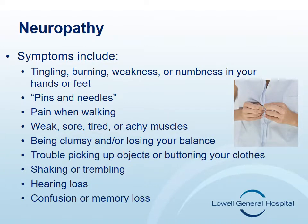Chemotherapy can cause damage to your nervous system. Often times these problems may resolve within a year of when you finish chemotherapy but may be permanent. It is important to notify your nurse or doctor at the first signs of neuropathy so it may be addressed. Symptoms of neuropathy may include tingling, burning, weakness, or numbness in your hands or feet, and a pins and needles feeling.